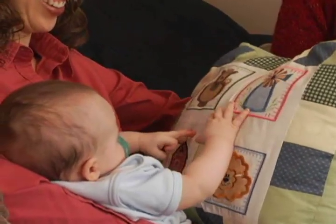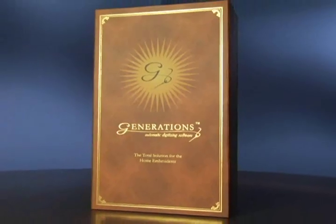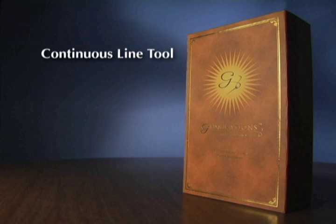Generations can be as simple or as advanced as you want it to be. The software has many unique, exclusive features not found in other programs, as well as many advanced digitizing tools. These tools include the continuous line tool — draw, add shading, or add your signature to a design. With Generations, if you can draw it, you can embroider it.